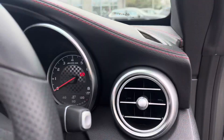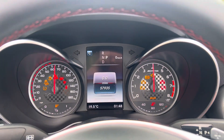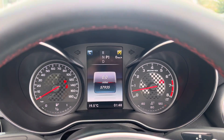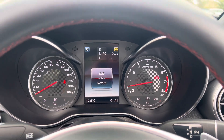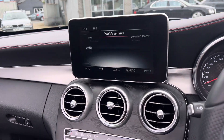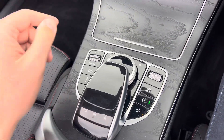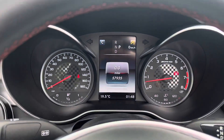I'll just hop in here. You can see the mileage there — just shy of 58,000. It's got the infotainment screen here, climate control, different media controls there as well, and we've got the different driver modes and the sports exhaust.